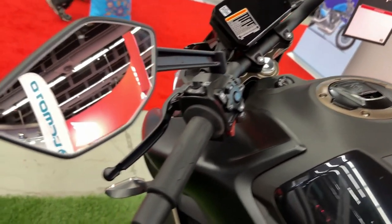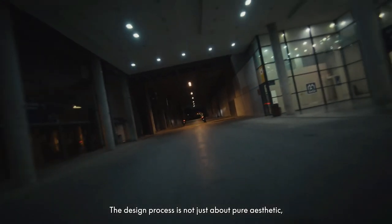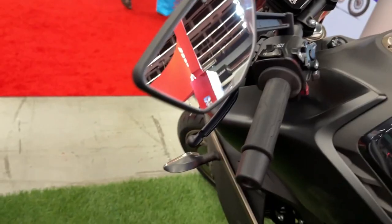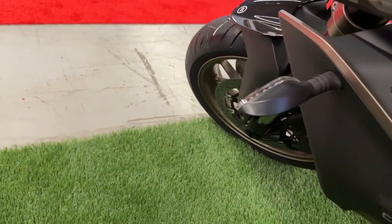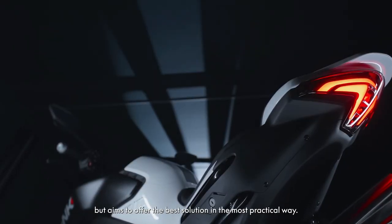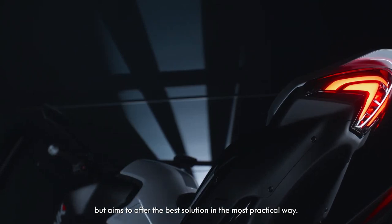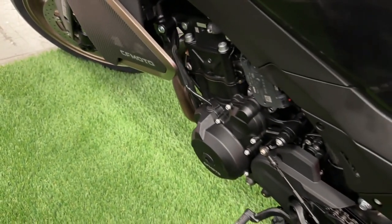The 800 NK gets high-quality braking components. Front brakes incorporate J1 320 M&M dual discs with four-piston radial calipers. The rear brake is a J1 260 M&M single disc with a double-piston caliper. Braking is precise and exceptionally well-balanced.